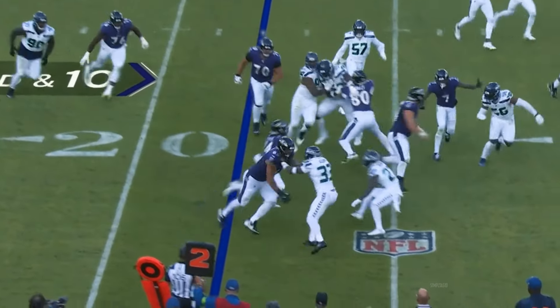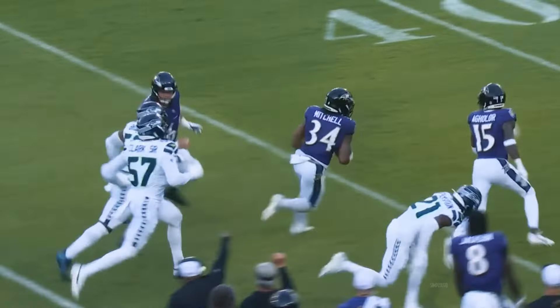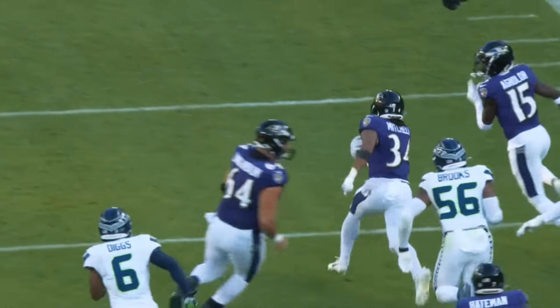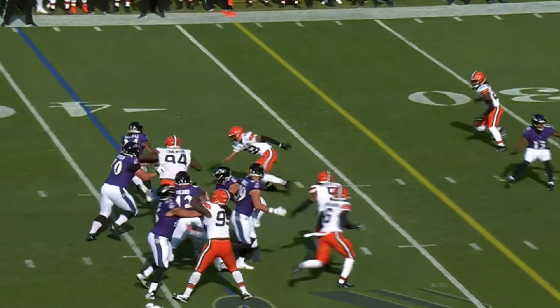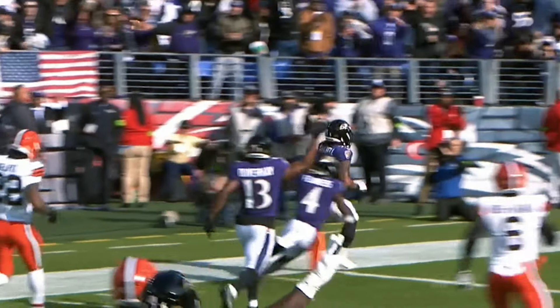Mitchell gets the toss — he's gonna get a hundred-yard game on this run. Oh my goodness, he breaks it again, cuts back, thrown down at the 18-yard line. Only nine carries — handoff to Mitchell, cuts to the outside, that's a first down and more, still going!